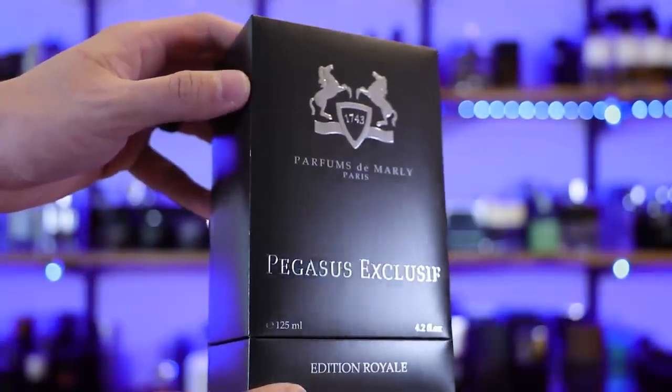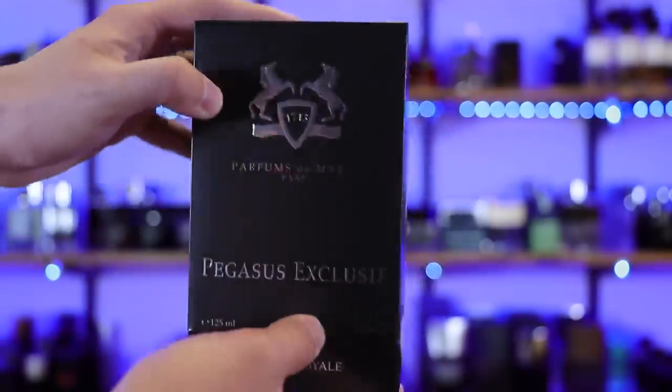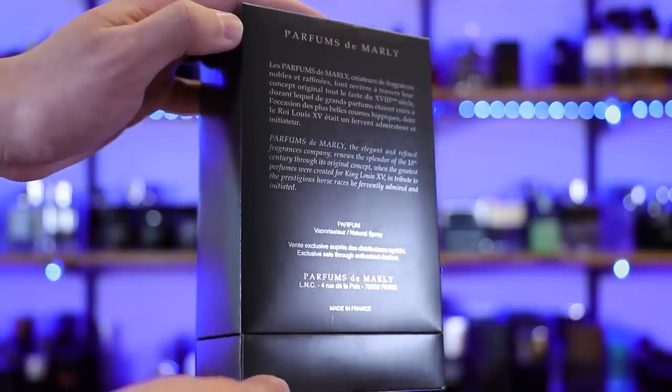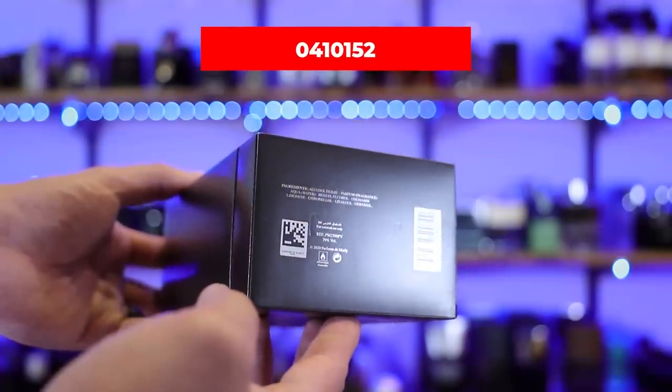Let's go ahead and do Pegasus Exclusif first — I'll quickly run through this, not a full-length review. First, a quick look at the presentation: you've got the name of the house, name of the fragrance, and the size on the front. The box has a really slight squishy feeling to it — a little give in the paper wrapped around the box. On the top, the Parfums de Marly logo. On the back, information about the house along with the concentration, which is Parfum. On the bottom, the batch code printed in ink: 0410152.